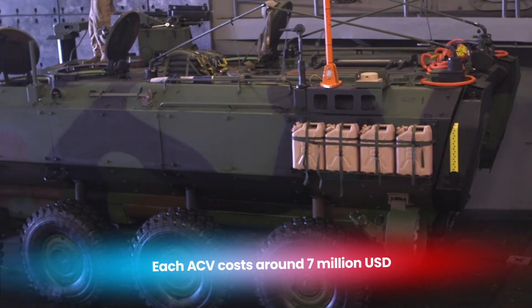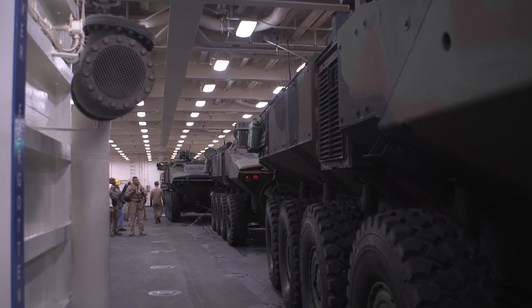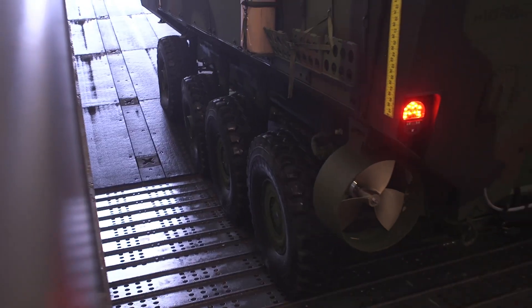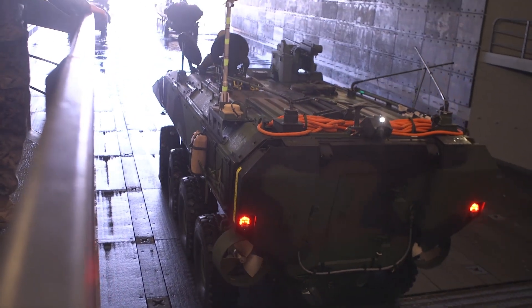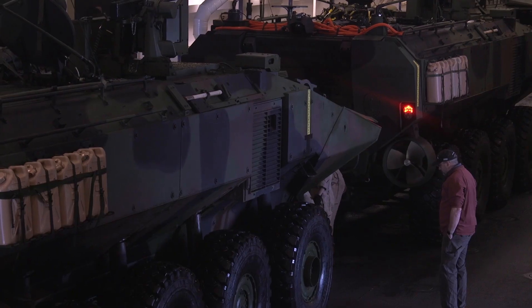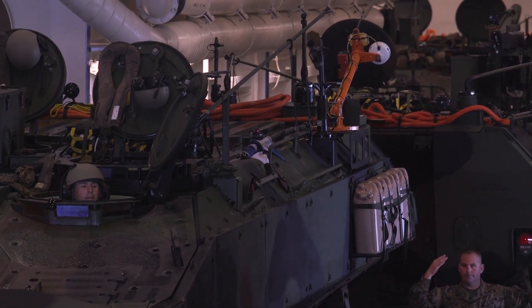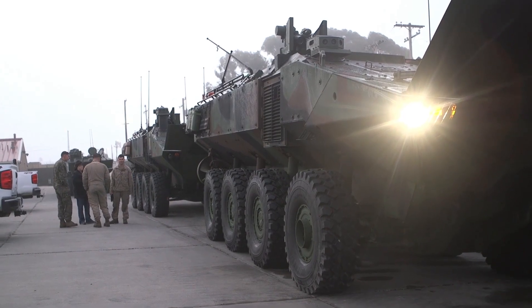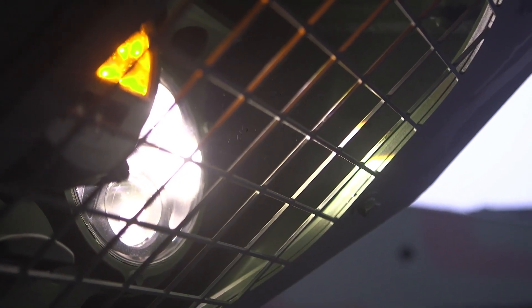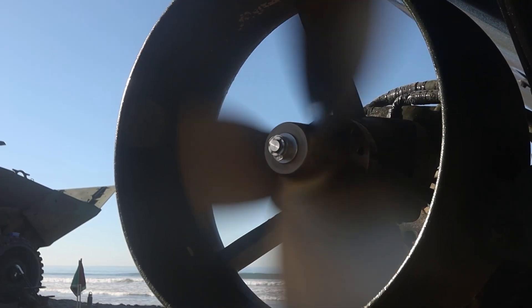The cost of military vehicles like the ACV is a critical consideration for the U.S. Department of Defense. Each ACV comes at a price of around $7.5 million dollars, depending on the configuration and additional systems included. While this might seem expensive, it is an investment in the safety, mobility, and combat effectiveness of the marines. The U.S. Marine Corps has committed to purchasing over 700 ACVs in total, with an initial batch of 204 vehicles. The program, led by BAE Systems, continues to develop and refine the ACV.